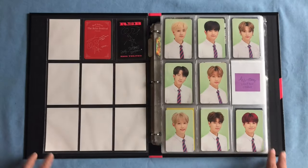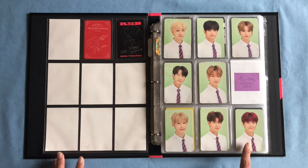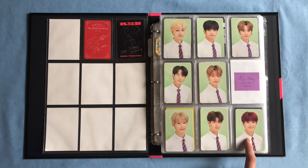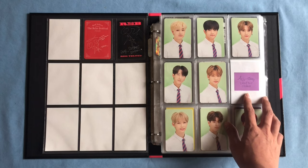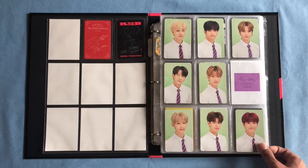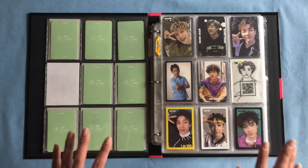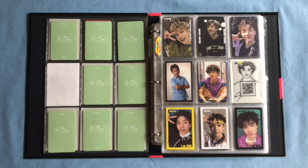Next is my Stray Kids collection and this is the only OT9 set that I decided to collect — it's the mint green version of the Hi-Stay Lucky Box photocards. I am still missing Jisung's photocard, which does bother me since it's the last one I need, but it isn't at the top of my priorities right now. And now we get into my BangChan collection, who's my ultimate male bias.